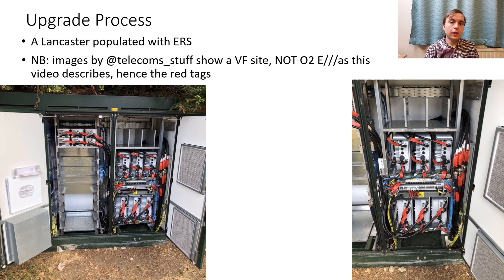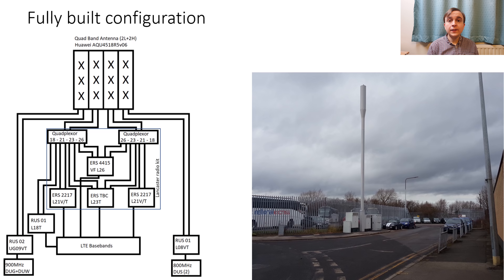This picture shows inside a kitted-out Lancaster from a Vodafone host site, which is why the tags are red. But inside these O2 host ones it will be very much the same internal layout. While the Lancaster cabinet carries the 2100 MHz, 2300 MHz and 2600 MHz Ericsson radio system remote radios, the 800 MHz, 900 MHz and 1800 MHz will continue to be carried using Ericsson IUS radios in the RBS 6102s. And this schematic and slide shows the overall final layout for these Beacon 2 sites.